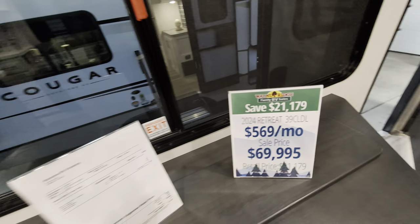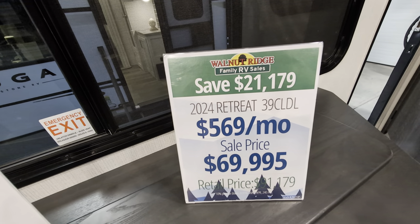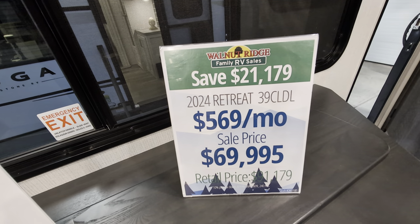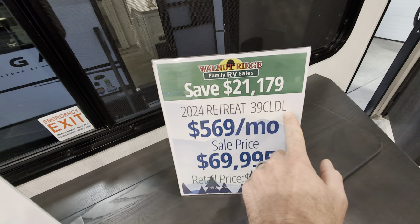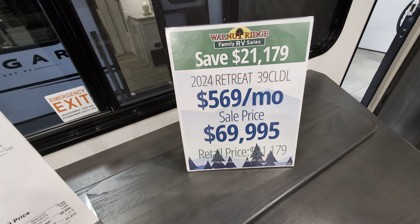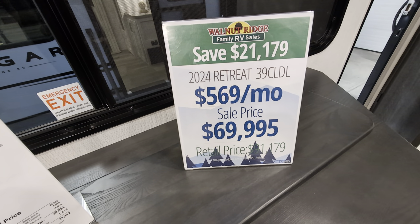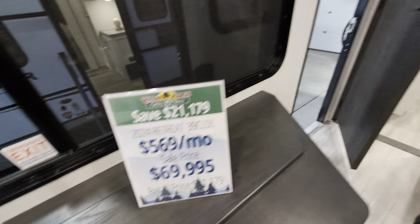Price-wise, this is a 2024 Retreat 39CLDL. You're looking at a sale price of $69,995 and a retail price of $91,179 — about $569 a month.